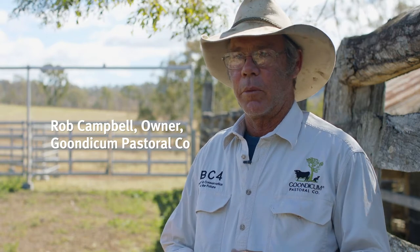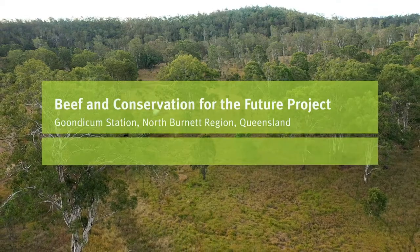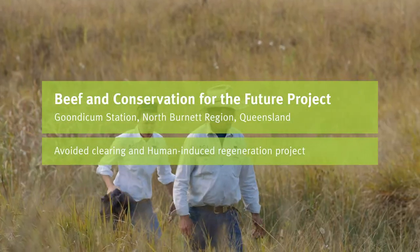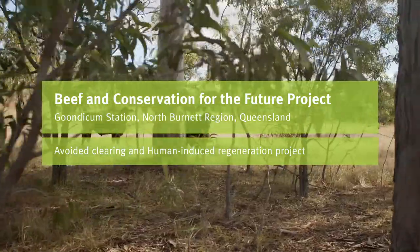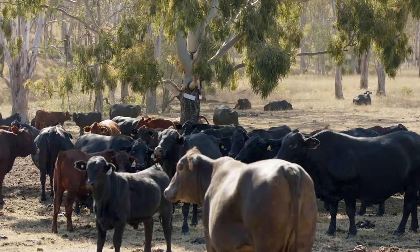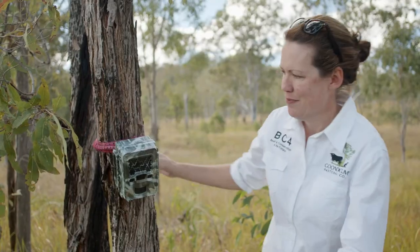Goondakam is situated right at the head of the western branch of the Berner River in a big volcano crater. The Campbell family's been here for five generations and we run timber and cattle, and everything's living quite comfortably together. Our operation here at Goondakam is largely focused on coexistence grazing, seeing us run Brangus cattle in conjunction with looking after our environment and the wildlife.